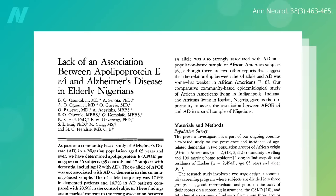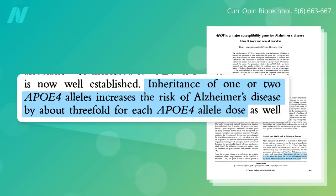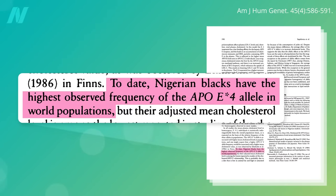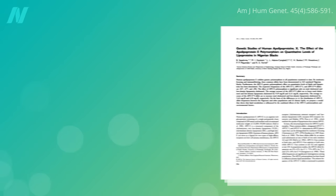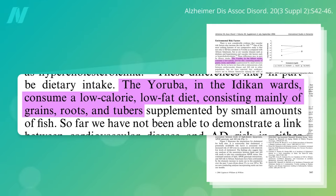This may explain the so-called Nigerian paradox. If you inherit one ApoE4 gene, your risk of getting Alzheimer's may triple. If you get ApoE4 genes from both parents, which occurs in about 1 in 50 people in the U.S., you might end up with 9 times the risk. Yet the highest frequency of the ApoE4 variant occurs in Nigerians, and they also have some of the lowest rates of Alzheimer's disease. How could the population with the highest rate of the Alzheimer's gene have one of the lowest rates of Alzheimer's disease?